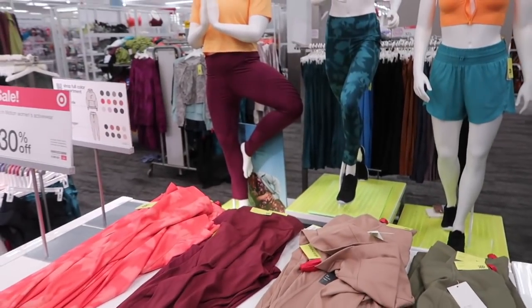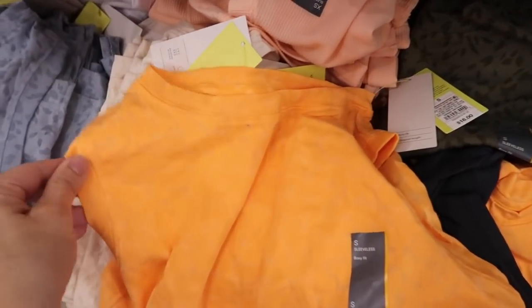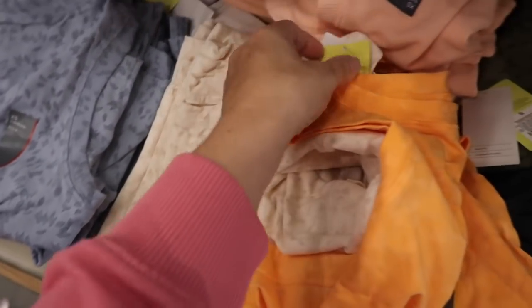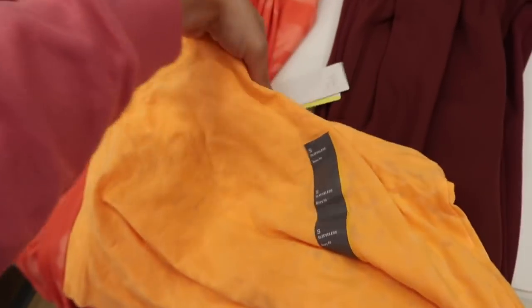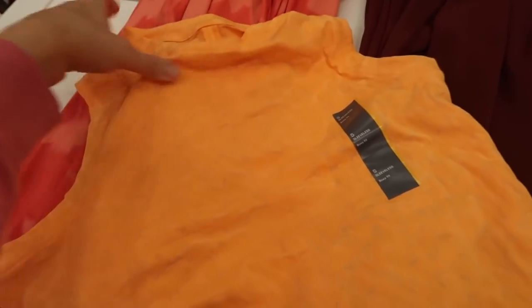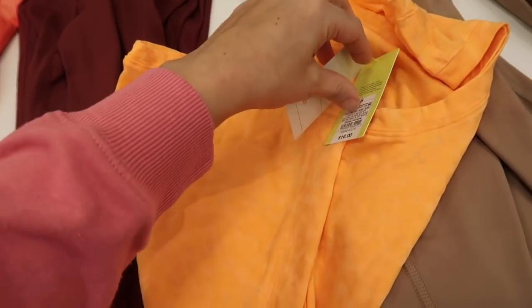Also seeing new little sleeveless tees. These have that higher neckline, this kind of print in the orange and also the blue and the ivory. It is a boxy fit, looks like it's a little shorter but not cropped, and it has the seam detailing in the back. This one's normally $16.